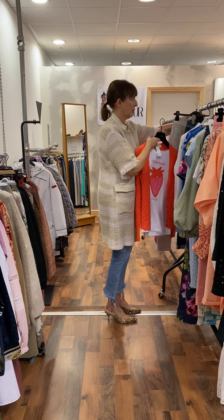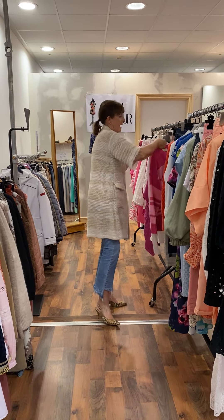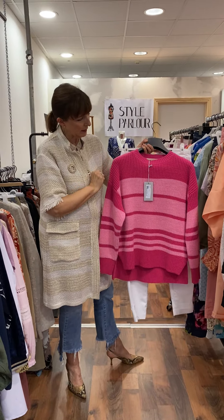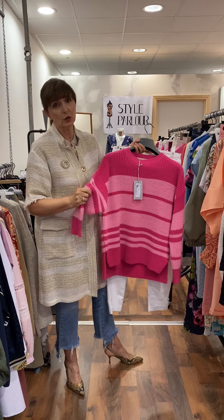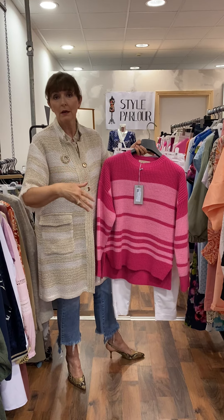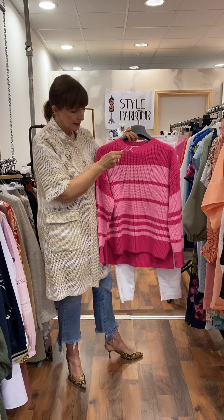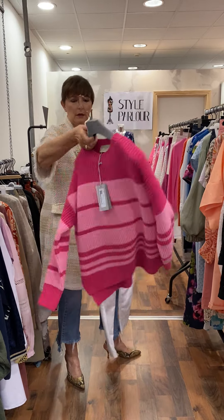Then we're into the pink — this is another gorgeous Chaos knit in two shades of pink: hot pink and that lovely candy pink stripe. Gorgeous yarn, I love it. You could wear it right through summer in the evenings all the way into early autumn, and again it's priced at 89.95. Slightly longer at the back, which is very flattering and covers the bum.